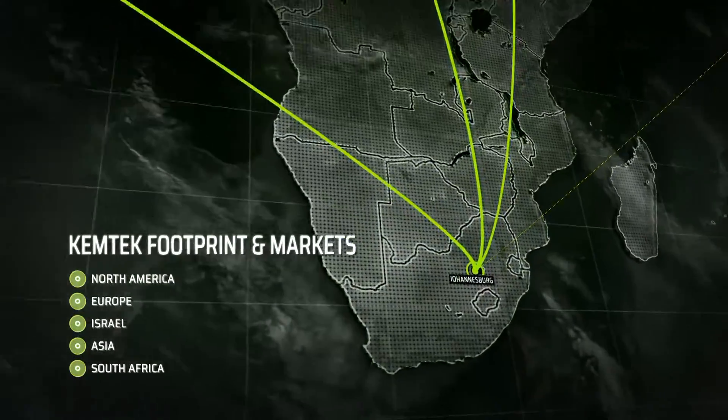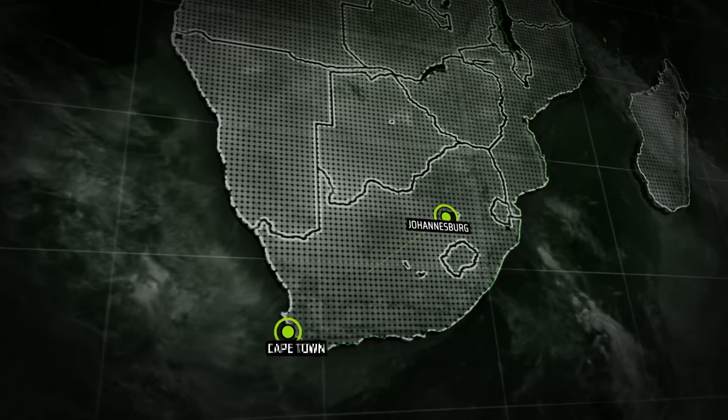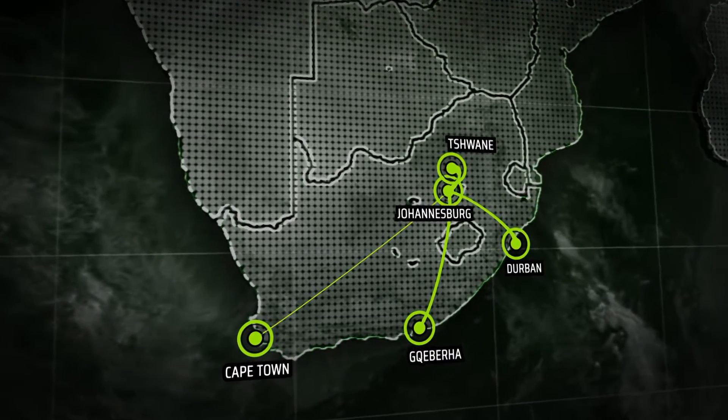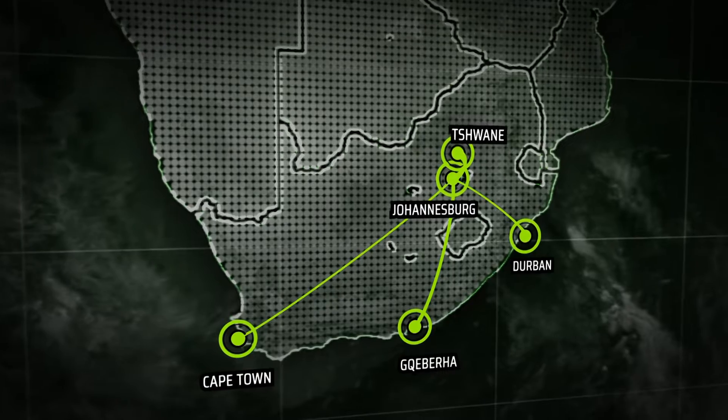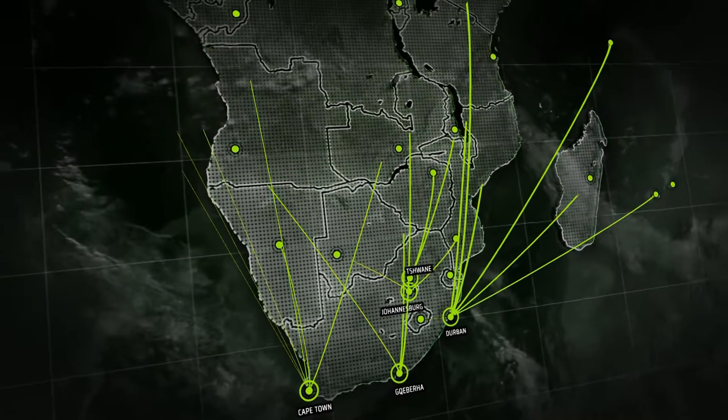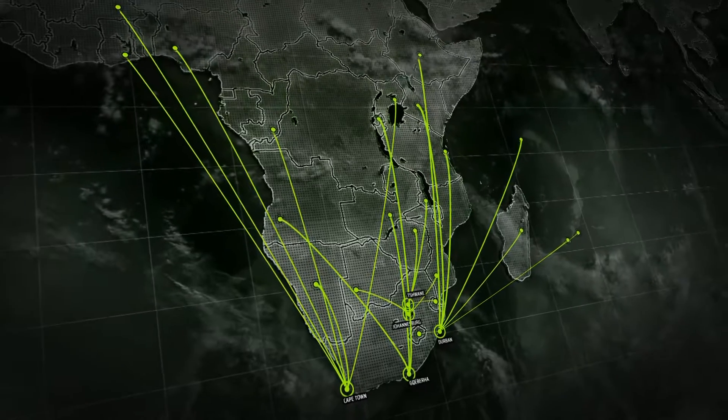Once shipped to South African shores, these products are transported to Chemtech's regional distribution hubs under the auspices of our Cape Town, Durban, Kereja, Johannesburg and Swanee branches, and from there the goods are distributed throughout the sub-Saharan region.